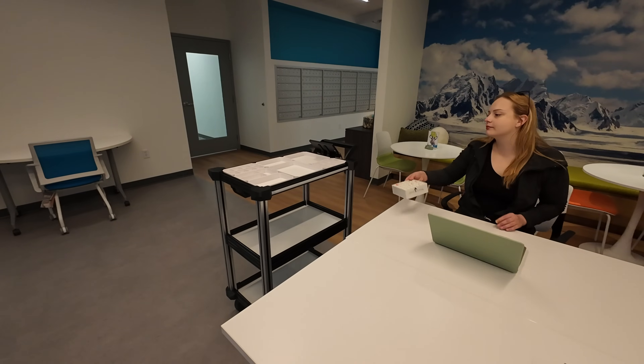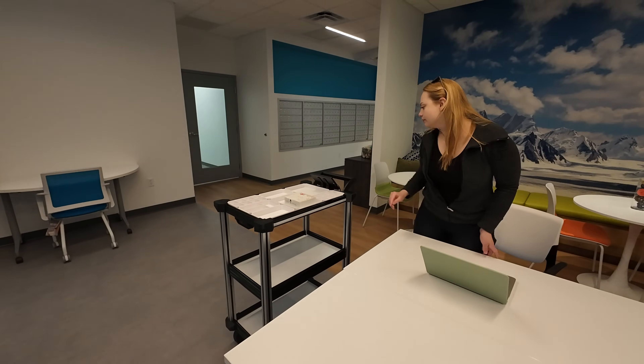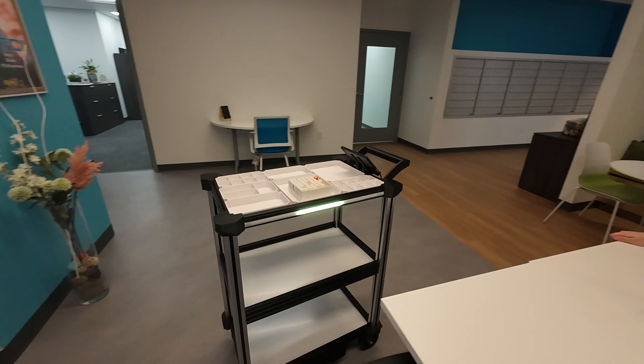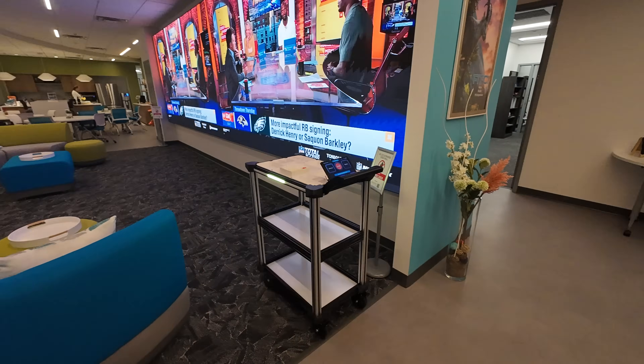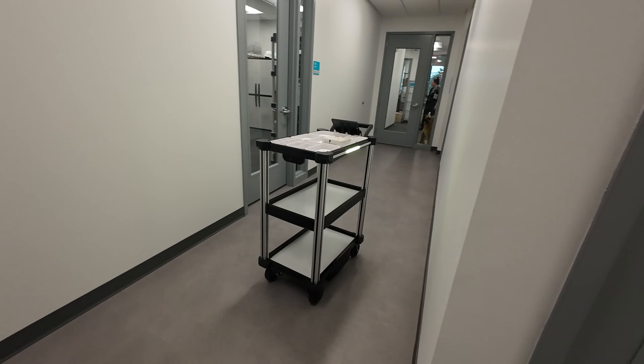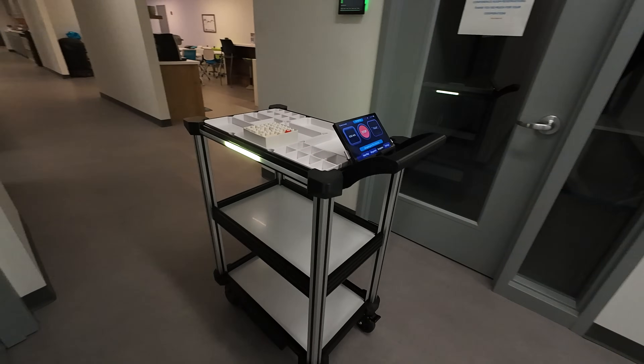The Model C2 is designed for cross-industry use while directly supporting a wide range of life science applications. C2 excels at handling on-demand deliveries of lab supplies, ensuring the safe transport of sensitive samples and reagents, and automating waste disposal.